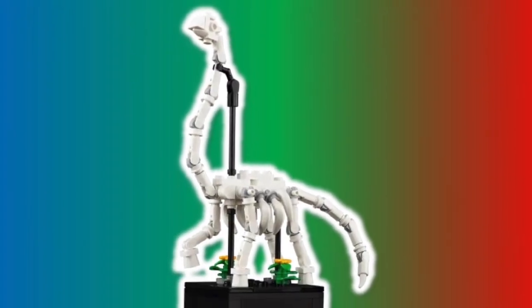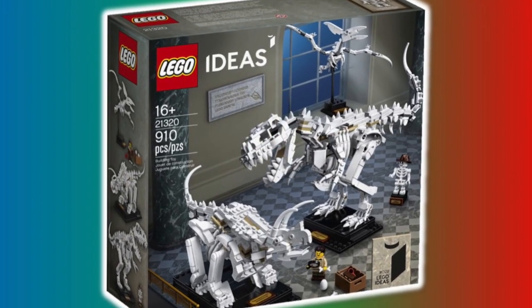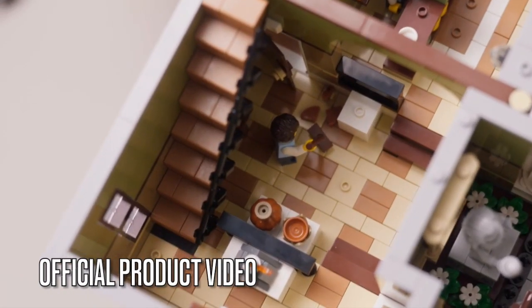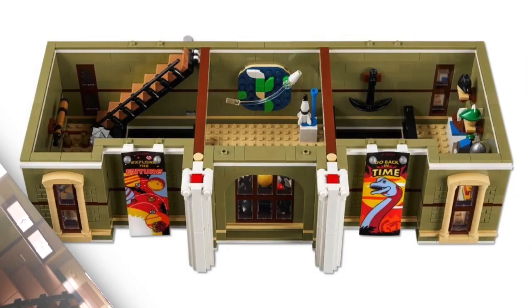This does remind me of some skeleton builds in the LEGO Ideas Dinosaur Fossil set. And to the left, we have some pots on display, as well as the stairs that you can go up to the second floor.